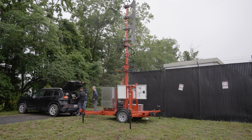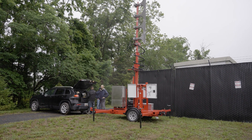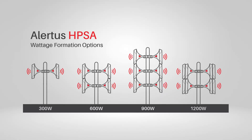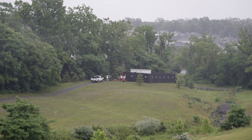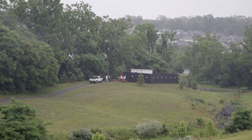This package provides you with an outdoor notification system that can be transported and deployed anywhere at a moment's notice. The mobile HPSA system can be set up with a wide range of audio output levels depending on the range you need to reach. In addition to a library of alert tones, the mobile HPSA system can also broadcast crystal-clear voice messages.